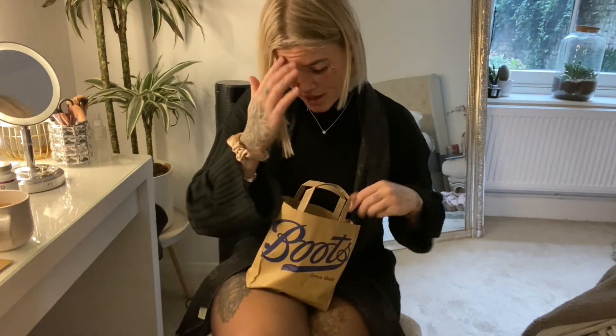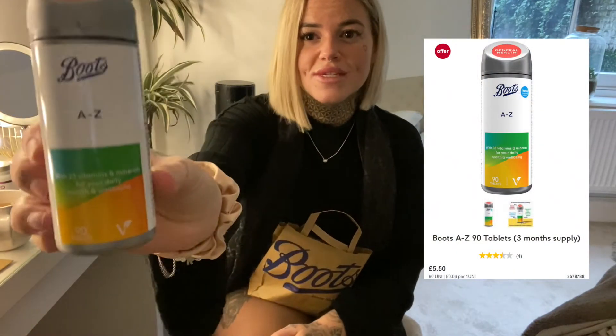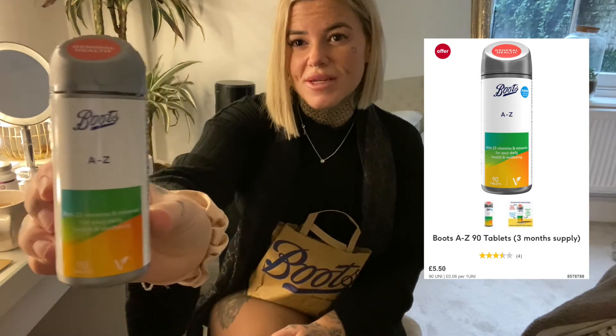So I'm going to go through them — there's actually not that many to be fair. First, A to Z multivitamins from Boots. They're super cheap as well, and you take two of these a day.